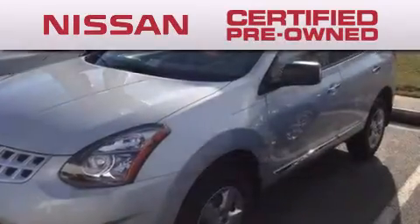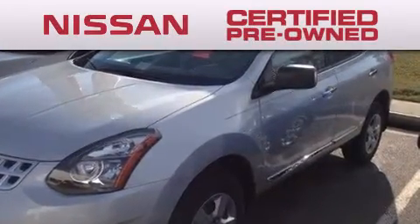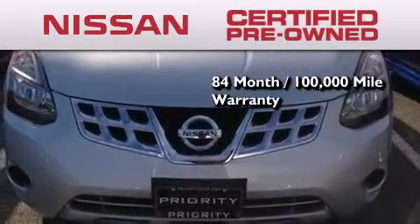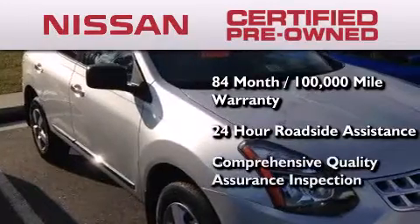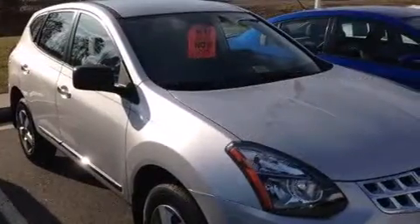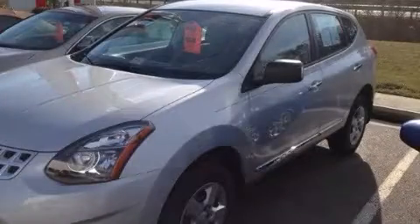To give you the most confidence in your vehicle purchase, this certified pre-owned Nissan has benefits including an 84-month, 100,000-mile limited warranty, 24-hour roadside assistance, and a comprehensive quality assurance inspection. Please call us today for more information on this great vehicle.